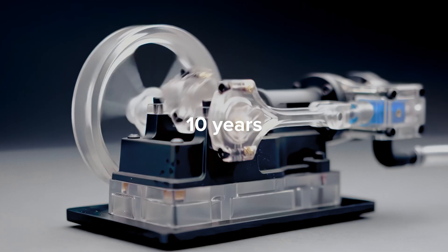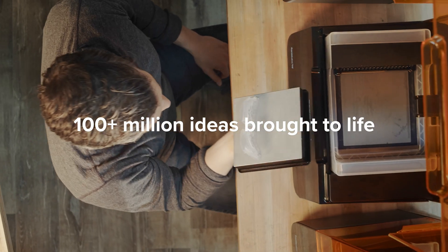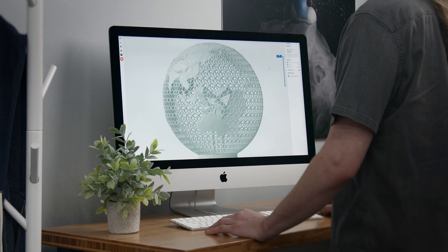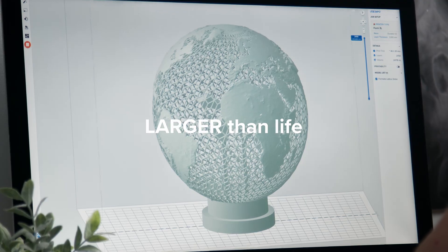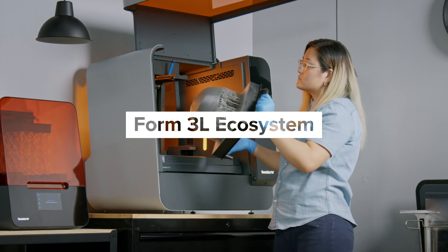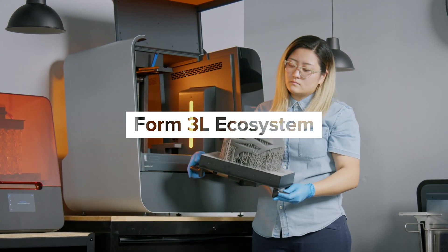In the last 10 years, Formlabs 3D printers brought over 100 million ideas to life from desktops all over the world. But what about ideas that are larger than life? Introducing the Form3L ecosystem, the first automated benchtop suite that brings your biggest ideas to life in-house.